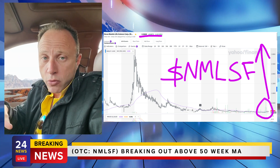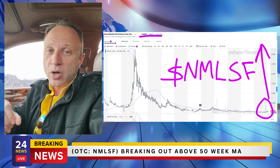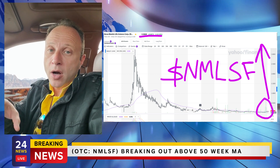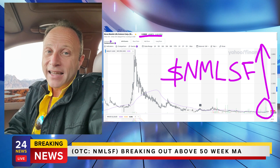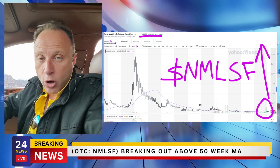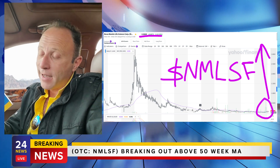The drug doesn't even need to be approved — just positive data from a clinical trial is enough to create a massive increase. This company is about to start Phase 2a clinical trials, which could unleash potentially multiple catalysts with positive data. I believe this company right now is in that 10 bagger window that I talk about in my book '10 Bagger Blueprint.'